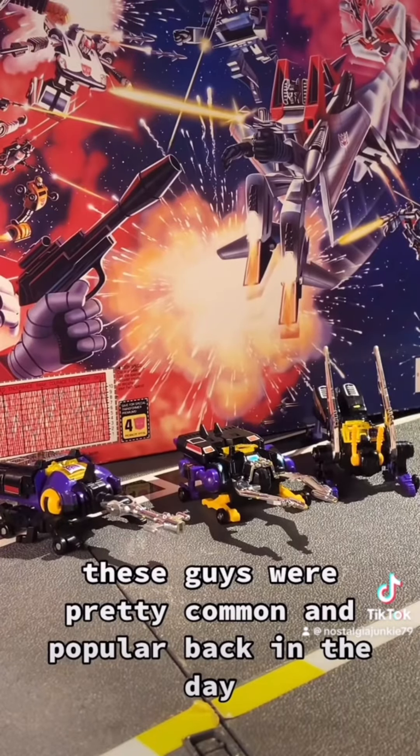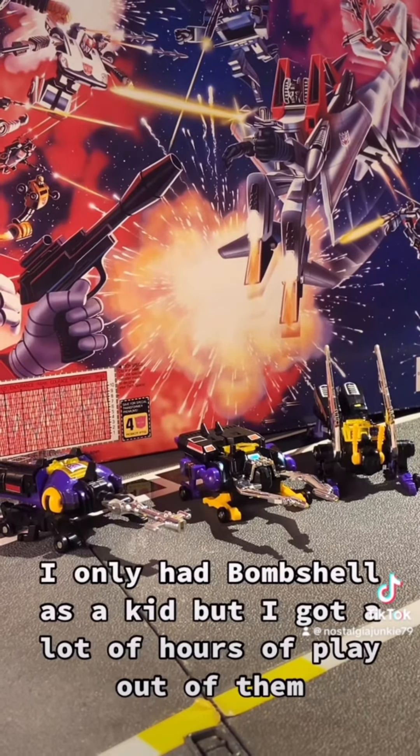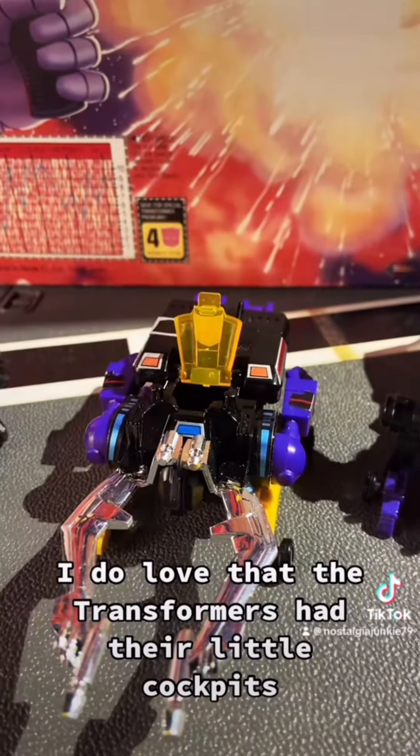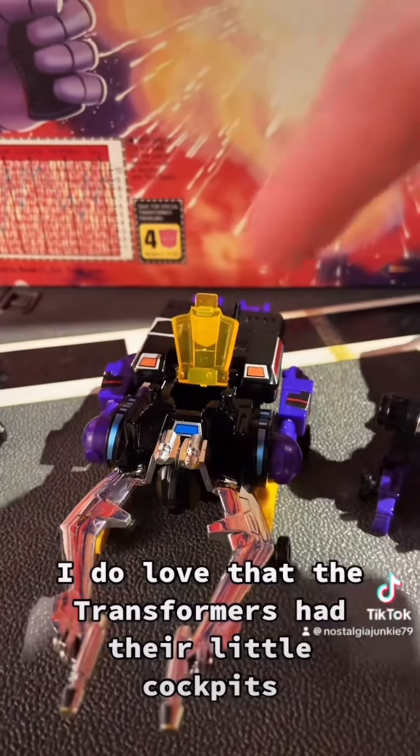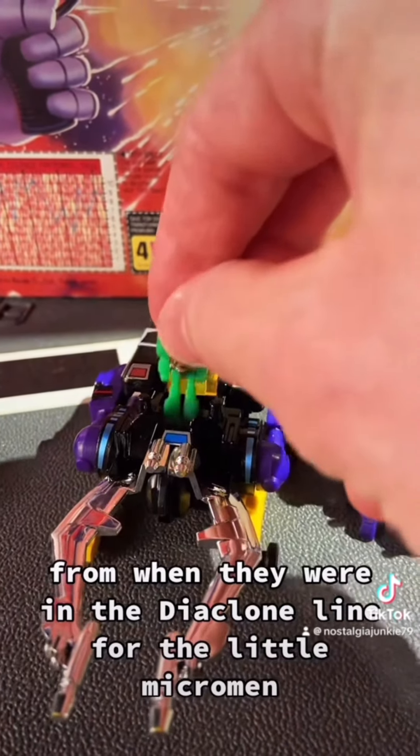These guys were pretty common and popular back in the day. They were kind of requisite Decepticons to have in your collection. I only had Bombshell as a kid but I got a lot of hours of play out of them. I do love that the Transformers had their little cockpits from when they were in the Diaclone line for the little Micromen.